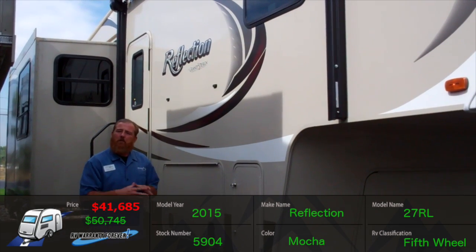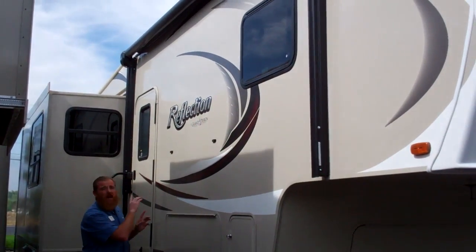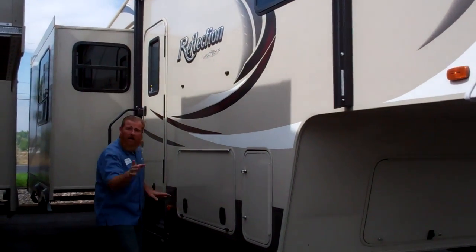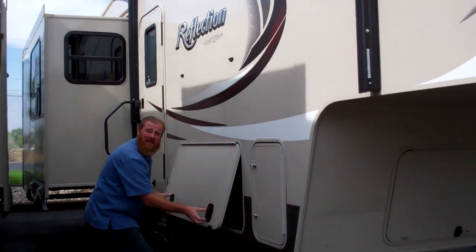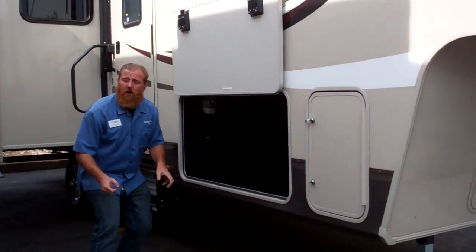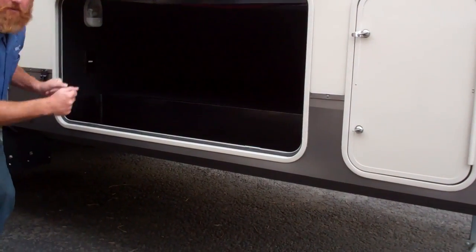I want to highlight a couple points here on the exterior before we step inside. First, our one-touch power awning with full LED light strip. I also want to highlight our slam door technology with magnetic catch — this is perfect for unloading and loading all of your cargo into our generous pass-through.